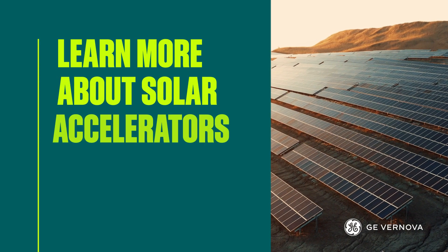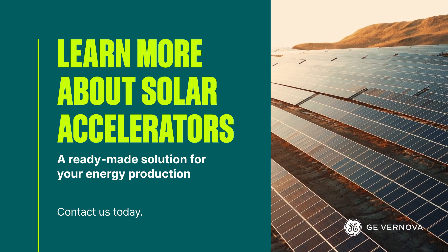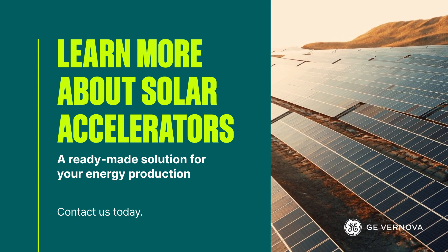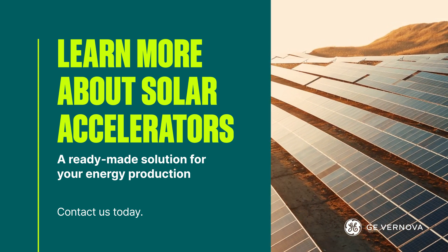Contact us about accelerating the energy transition with the addition of Solar Accelerators to your analytics. A ready-made solution for your energy production now and in the future. Contact us here.